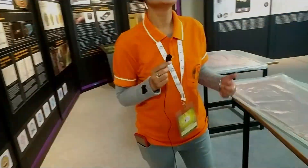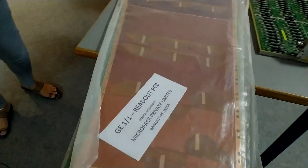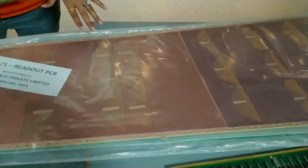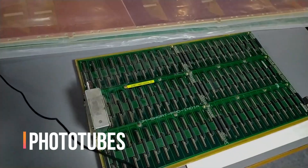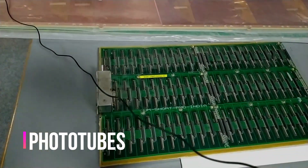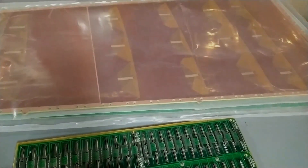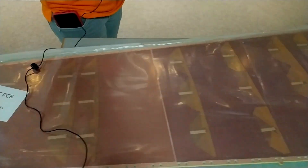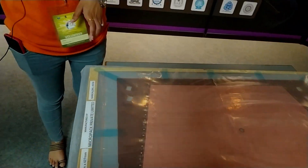These are the detectors. We use the detectors to detect the particles — the particles will follow, and then the signal will be amplified, captured, and read on the screen. These are phototubes. These detectors are made from India. These are the contributions of India — manufactured and designed by India.